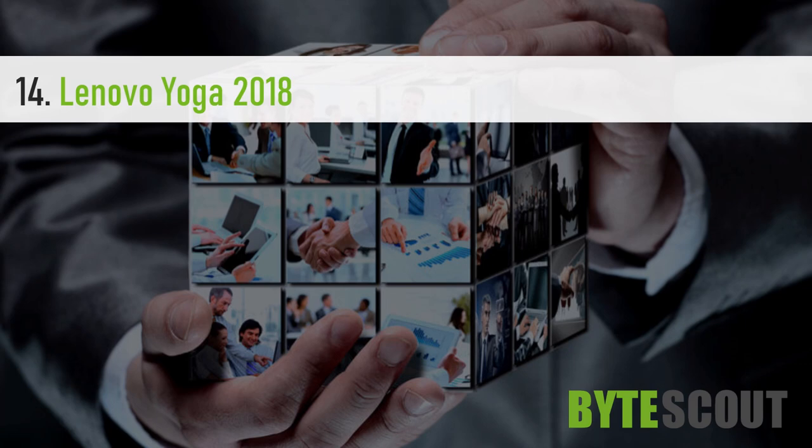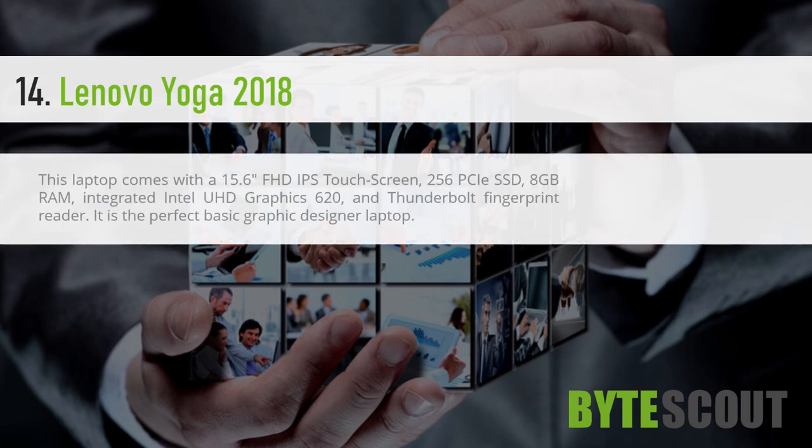Lenovo Yoga 2018. This laptop comes with a 15.6-inch FHD IPS touchscreen, 256GB SSD, 8GB RAM, integrated Intel UHD Graphics 620, and a Thunderbolt fingerprint reader. It is the perfect basic graphic designer laptop.